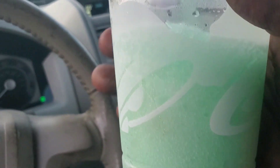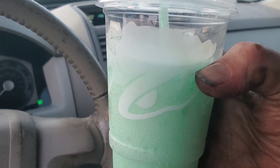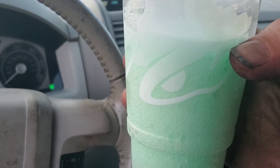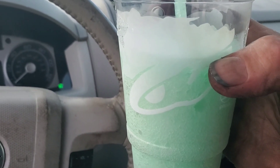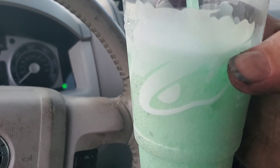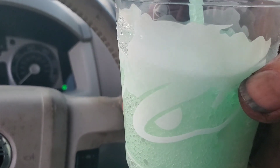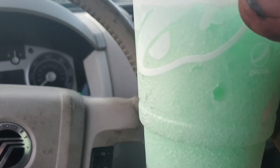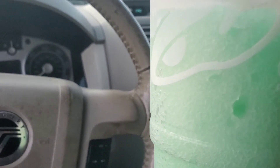Now let's have a look at the Baja Blast Freeze. I've never been a big fan of the Baja Blast flavor — I mean, it's okay, but I prefer the regular Mountain Dew, I guess. But in the frozen form, I have to say I like this quite a bit. I really think this is pretty good. I would get this again. It's very refreshing and cooling for a hot day. I like that a lot.